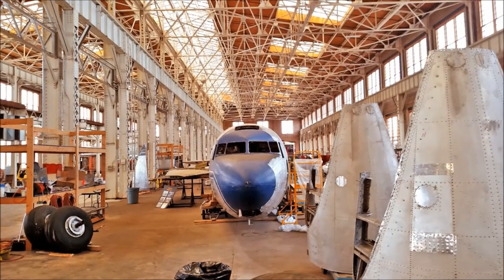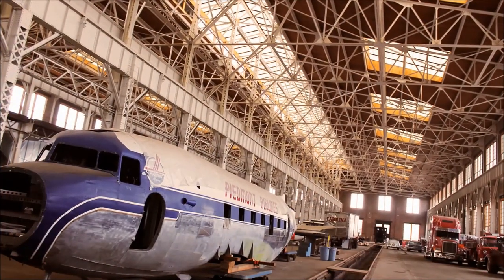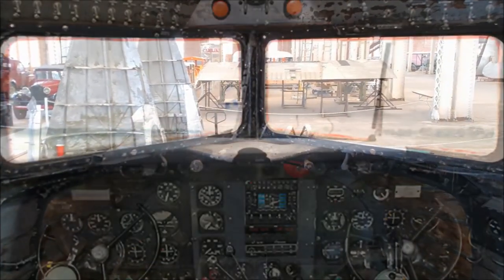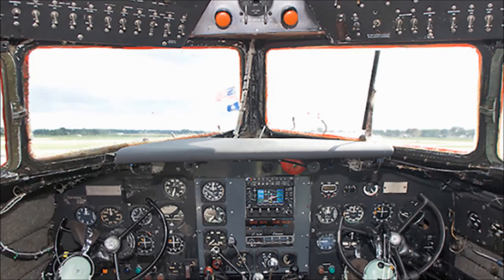The Piedmont Airlines DC-3, the Potomac Pacemaker, last flew for the Winston-Salem-based air carrier in 1963. It has twice been rescued from deterioration and will soon be a massive component of the North Carolina Transportation Museum's aviation displays.